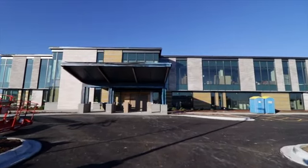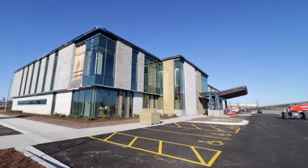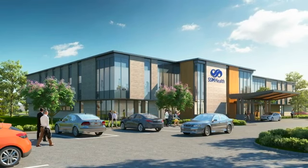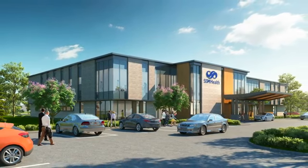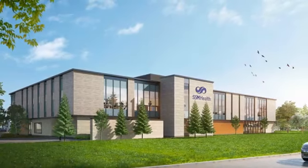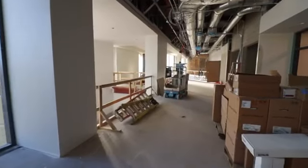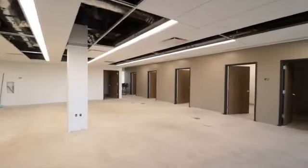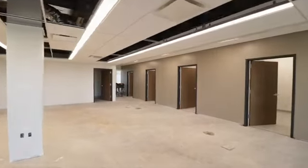Welcome to the new SSM Health Physician Offices, currently under construction in Beaver Dam. We're excited about the many unique and special features our patients will experience when we open on February 22, 2021. Please join us as we take a first-hand look as construction continues on our 40,000 square foot stand-alone clinic.